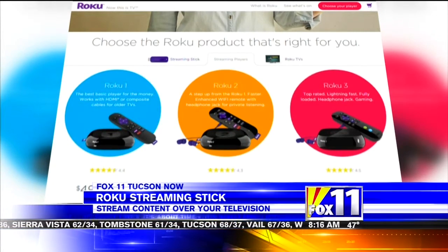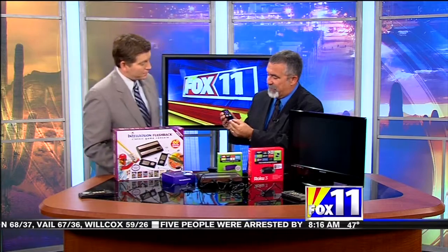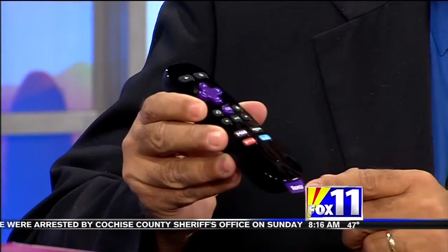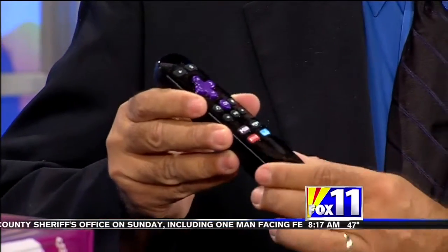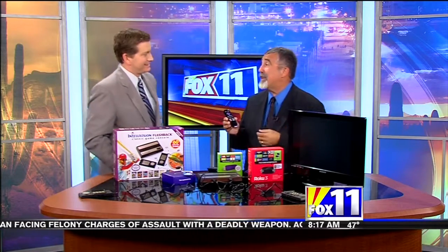The Roku 3 is their top dog. One nice thing about their remotes is they have a little tab so you know exactly what you're dealing with — you can always find the right remote. Their Streaming Media Player, the Roku 3, actually has a headphone jack. So if you want to watch TV in bed and control it with your remote, you can plug in headphones and not bother anybody. Very cool stuff.